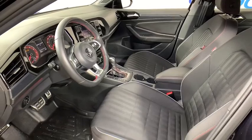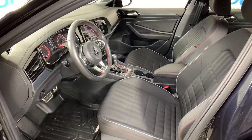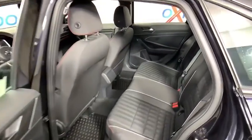Power windows. Rear window defroster. Trip computer. Heated front seats. Tachometer. Remote keyless entry. Brake assist. Panic alarm.